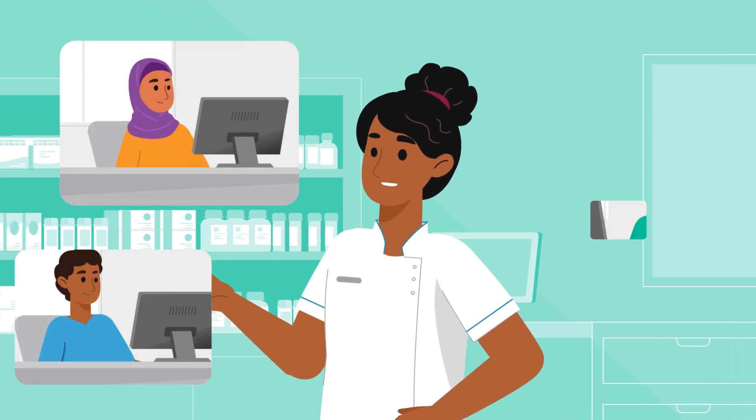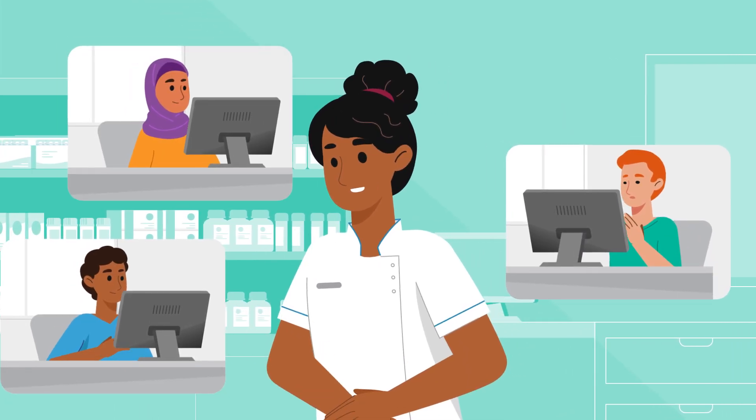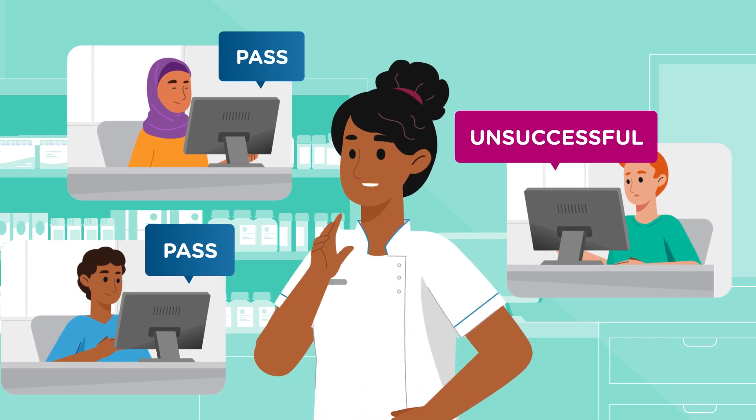Hi there and welcome to this short video explaining how the Australian Pharmacy Council exams are scored and what your results mean.